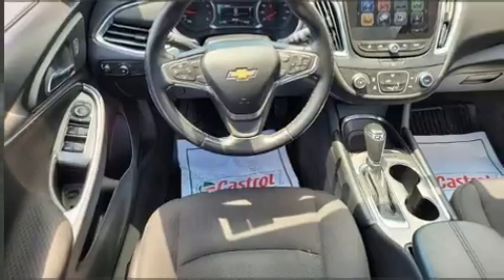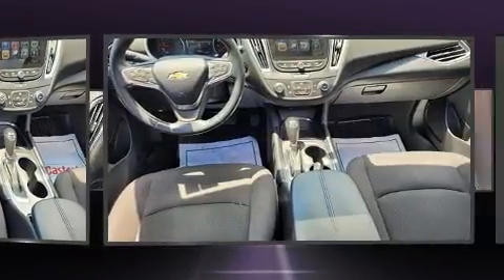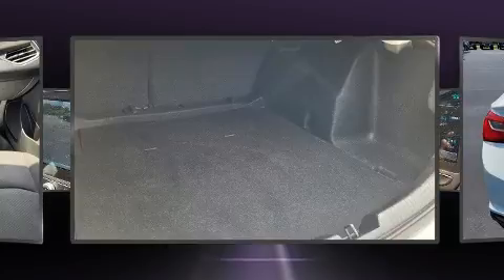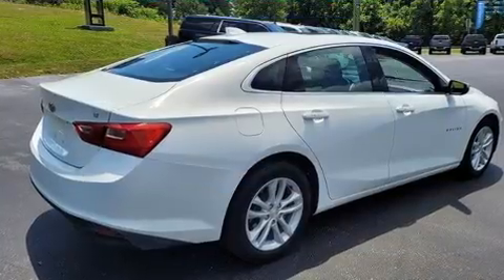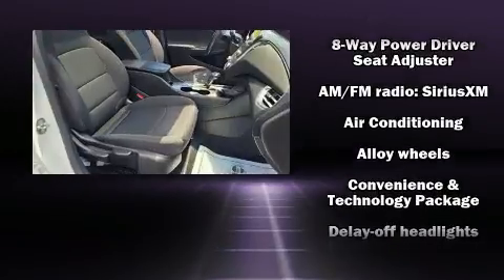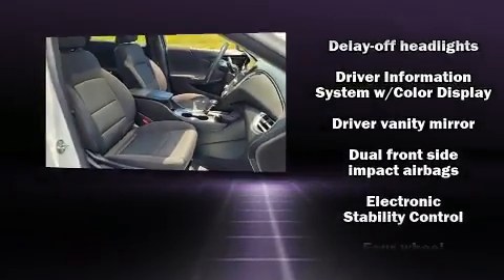A turbocharger is also included as an economical means of increasing performance. It's equipped with tons of terrific amenities that won't break your budget, such as remote keyless entry, front and rear reading lights, variably intermittent wipers, a trip computer, turn signal indicator mirrors, and much more.